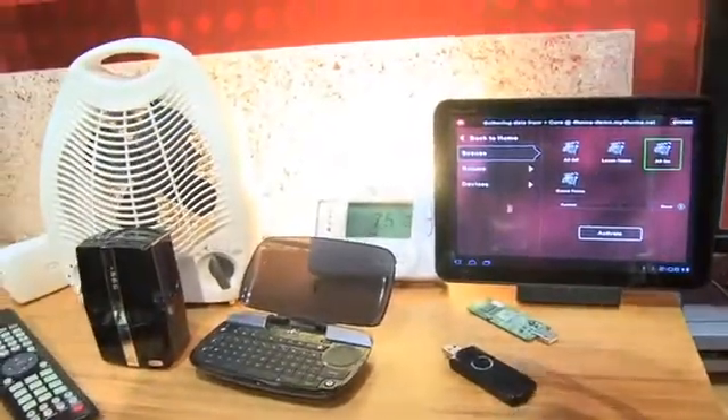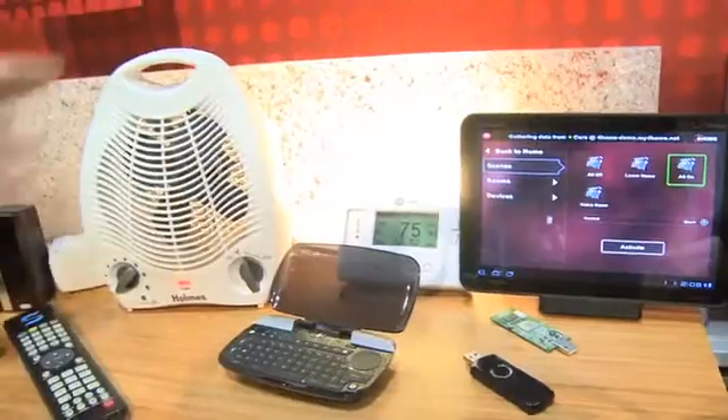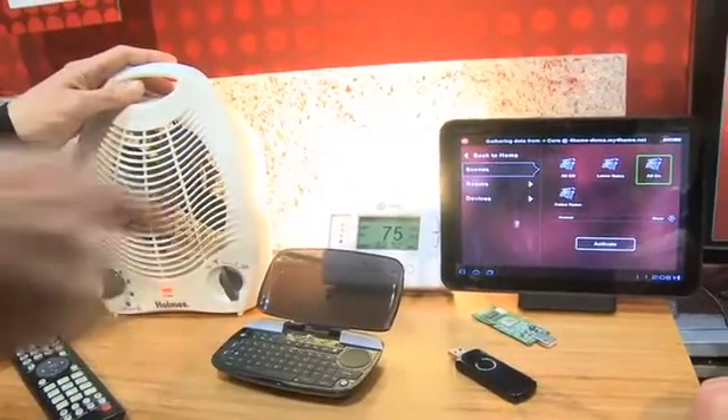I hope the heater's not on too high, man, because it's already hot in here. I've got the heater turned off because as soon as it turns on it gets that kind of burning electronic smell.